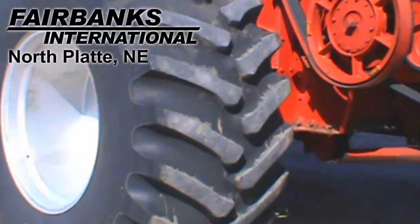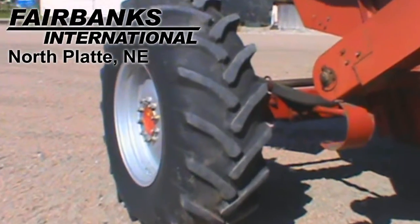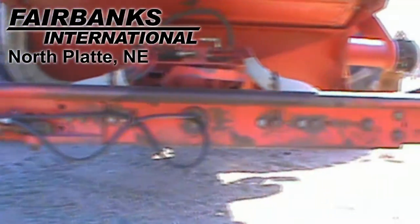Drive tires are Firestone 30.5L by 32s. Steering tires are Barham 18.4 by 26s. This combine is equipped with a PowerGuide steering axle.